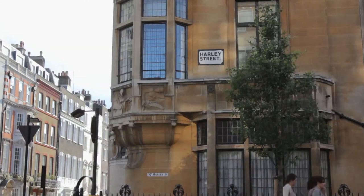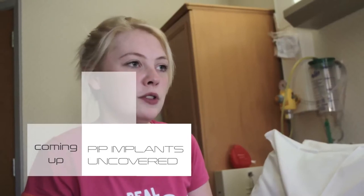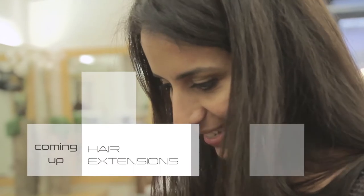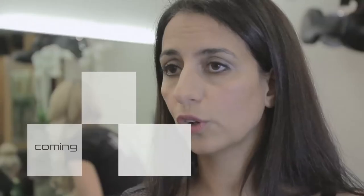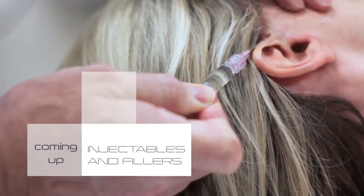Welcome to Harley Street Beauty, the show that gives you all the advice you need to look and feel gorgeous. Here's what's coming up on today's show: we go behind the scenes of a PIP implant removal — it's a possibility that one may be leaking. We head to Inanche London to find out how to take out hair extensions safely, and if you're going to pay to have extensions done professionally, you should pay to have them professionally removed. We get the lowdown on the complex world of fillers and injectables — they are pretty safe if you use them correctly.